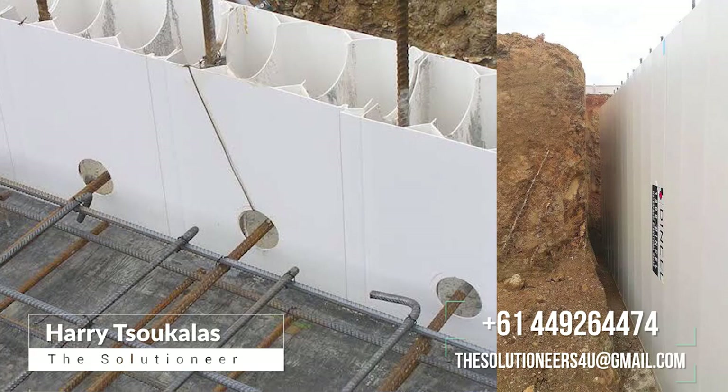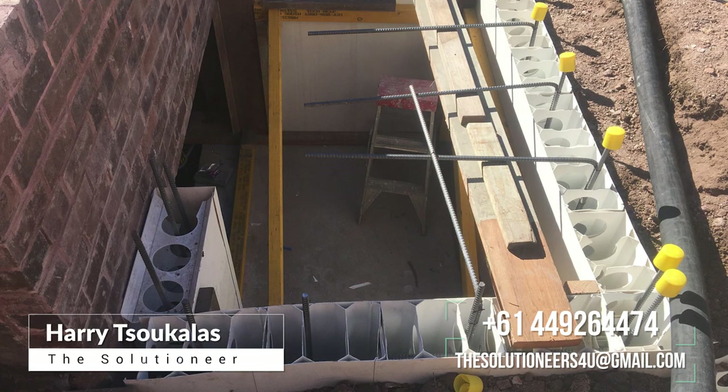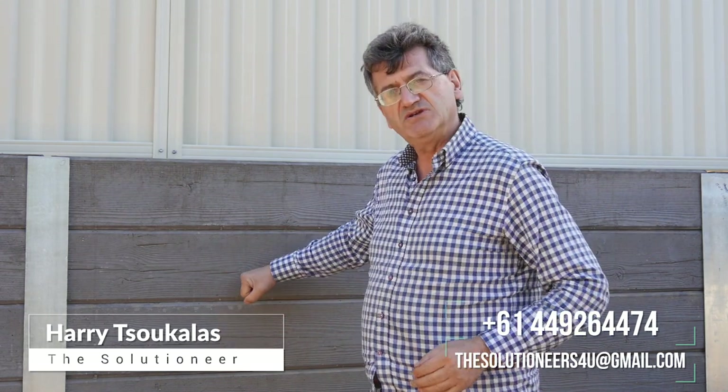Give us a call or email us at the address you see now on your screens, and we can come around and give you a price, or show you the different ways you can retain that dirt. This slipper system is the best solution — the most effective, most cost-effective, and best looking. Or we can go to DINZEL walls if you need something stronger. DINZEL is a new system, very quick, very fast, very nice — and you don't need waterproofing with the DINZEL system, but it's more expensive. Give us a call and we'll see you on the next segment of the Solutioneer. Thank you for watching.